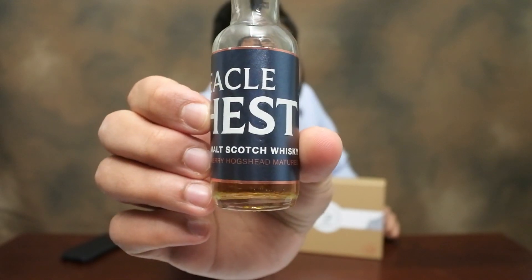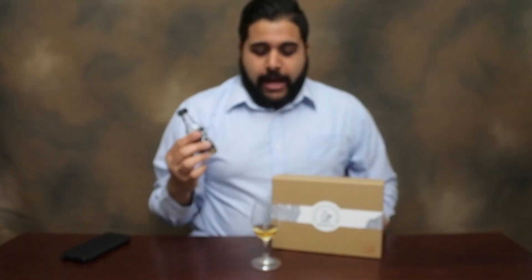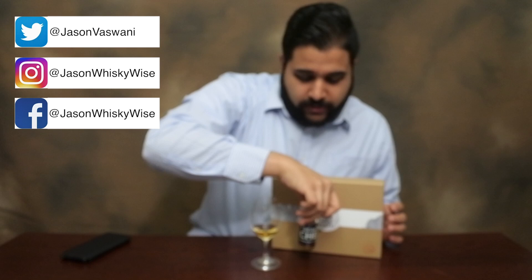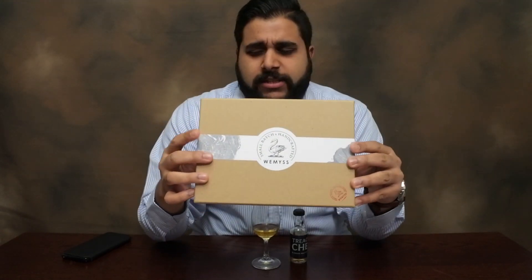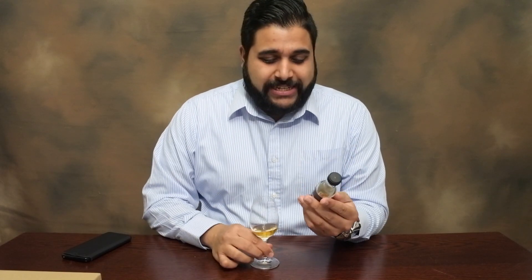This is actually a blended malt, which is something rather new to our channel. I'm going to show you a picture in just a second of how the bottle looks. I got sent this as part of a tweet tasting I did, and since I got samples left over, I decided I may as well review all the whiskeys.